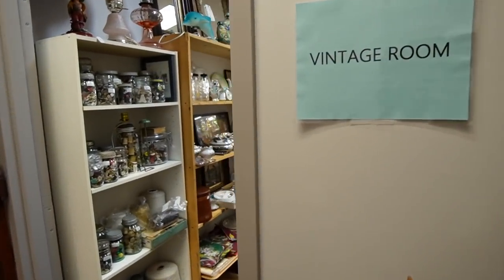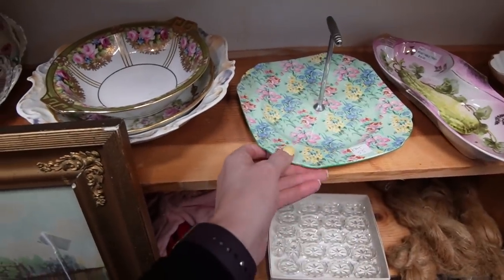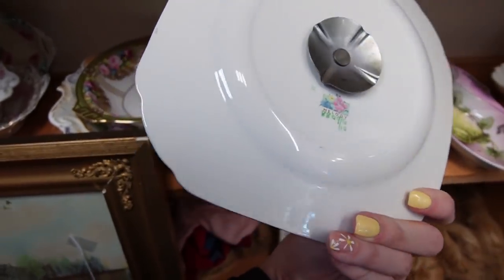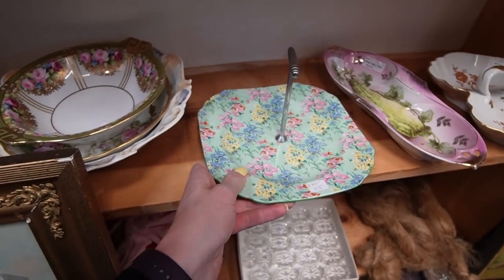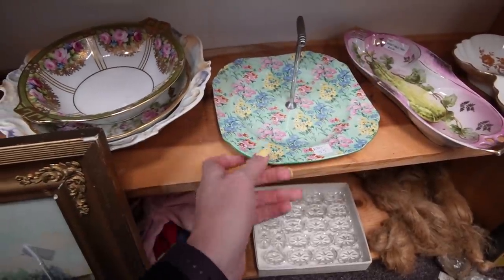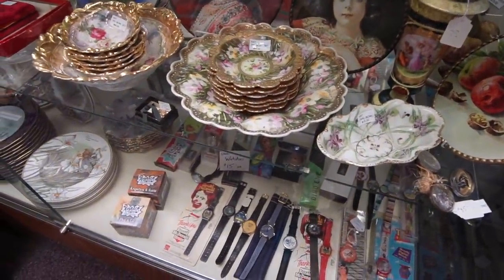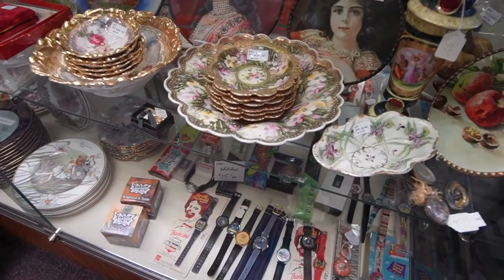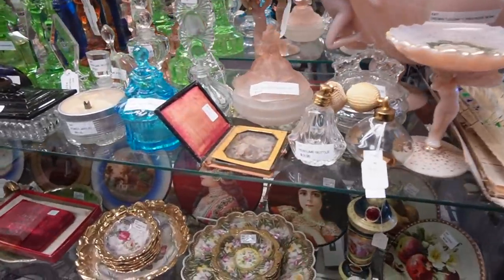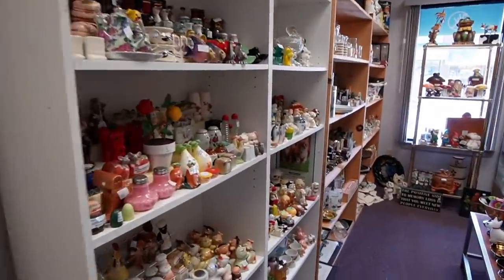Down the long hallway we have a few different themed rooms. This room right here is the vintage room - let's go see what we can find. Here is a beautiful chintz little tidbit tray - the pattern is Melody. I like the light blue. I'm not sure at $55 though. I love the pattern on these plates - I believe it's probably a master berry and the little berry dishes, $45 on that. I might consider that. There's also a tintype in the case here.